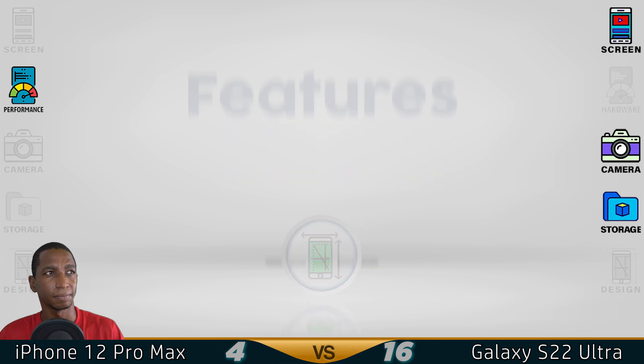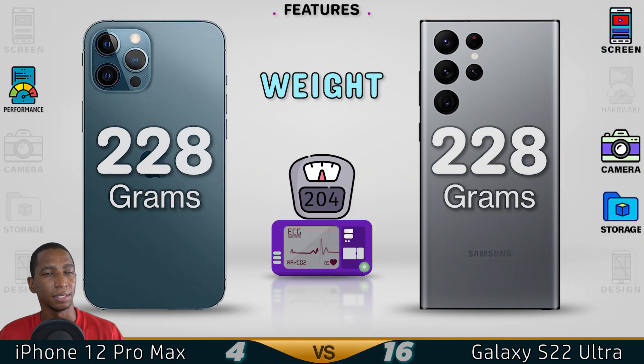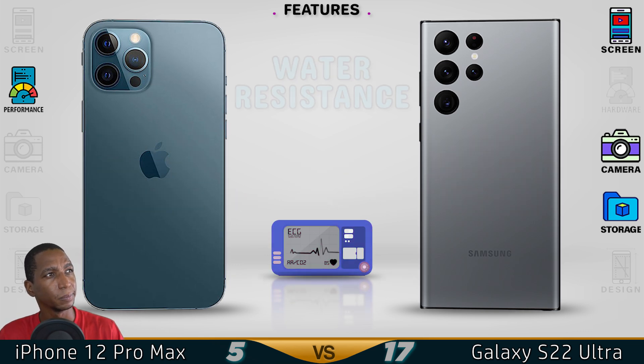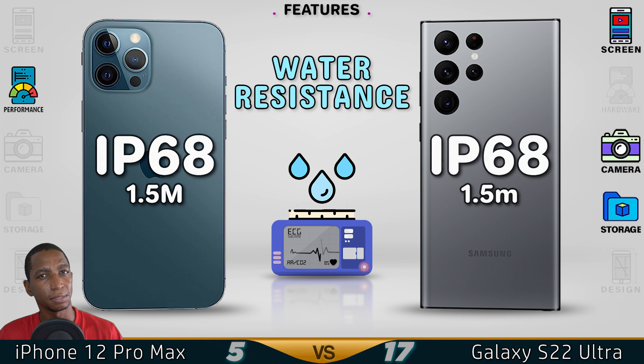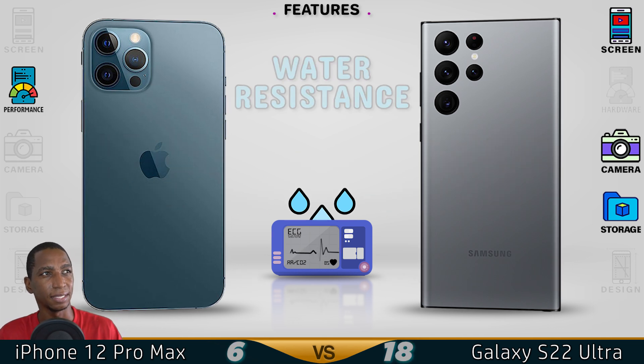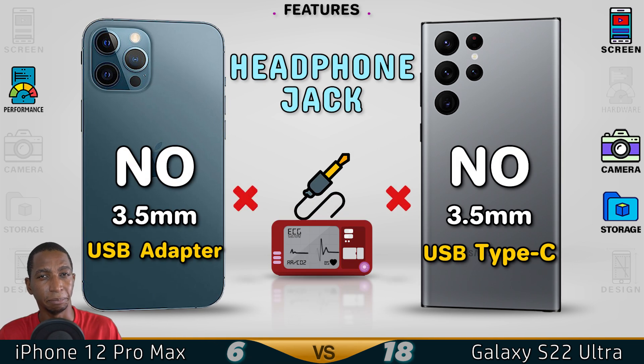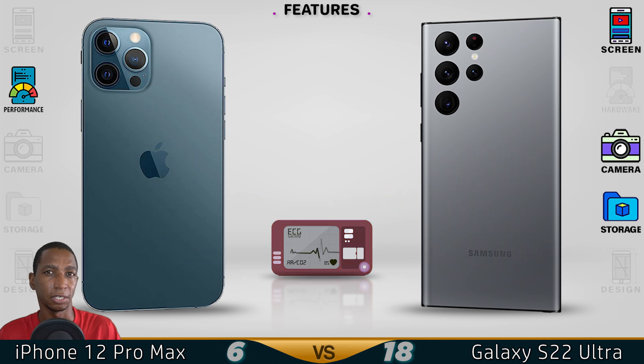Now for the features. Surprisingly, both devices have the same weight of 228 grams. For water resistance, both can go underwater to 1.5 meters with an IP68 rating. Neither device supports a headphone jack, but you can use an adapter on both.